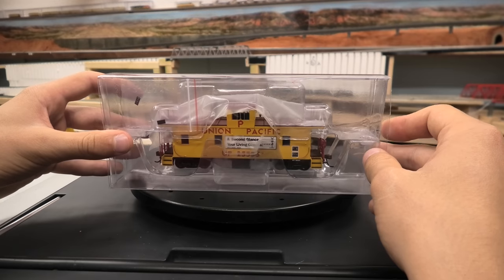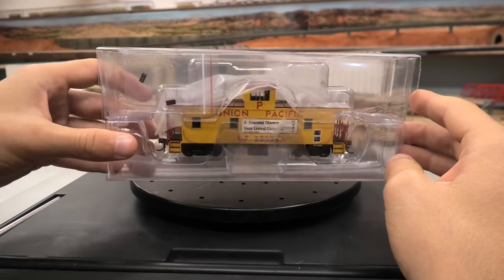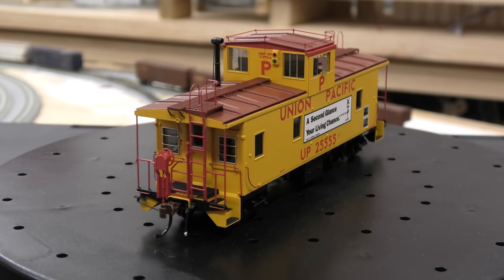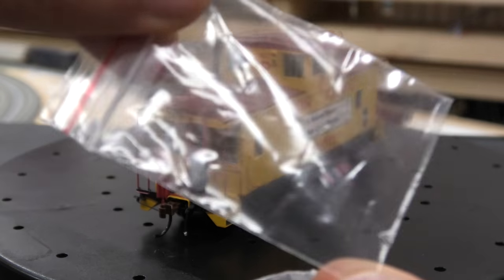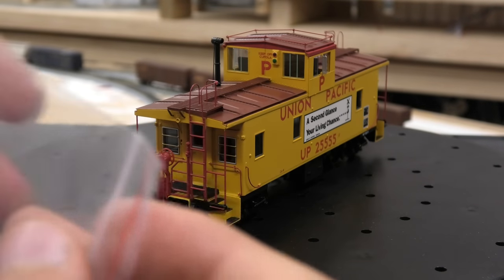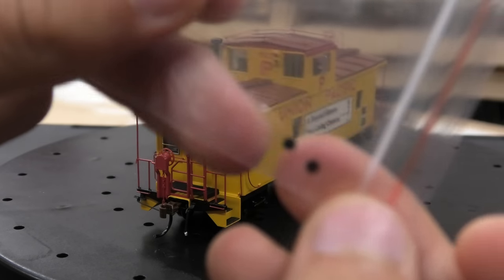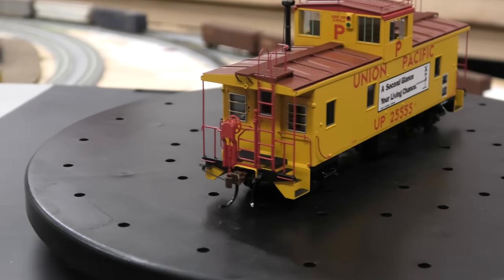The car comes in a pretty generic plastic package. Now I've taken the caboose out of the car — we have two little accessories that come along with it. As you can see, we have some marker codes and then two little rubber plastic things. Not too sure what they are, but nonetheless nice accessories.